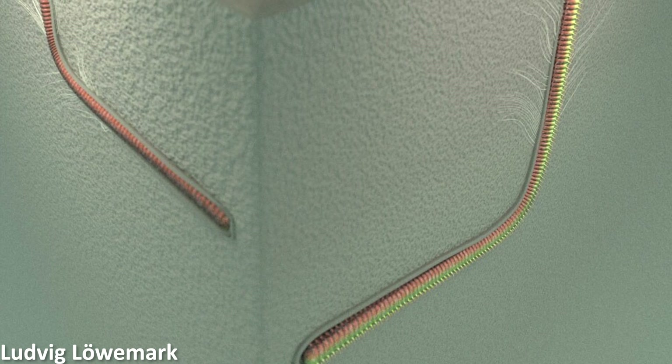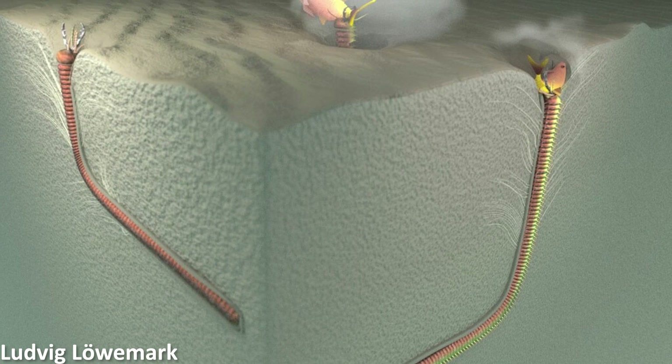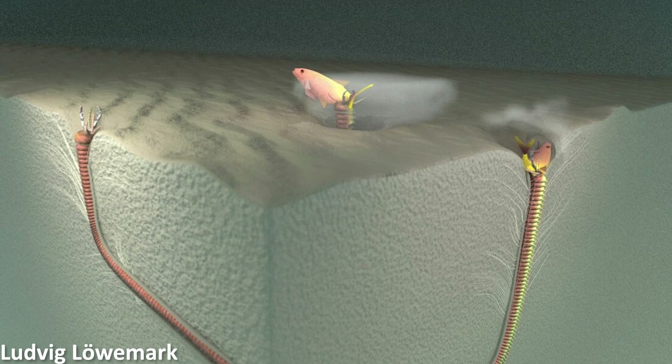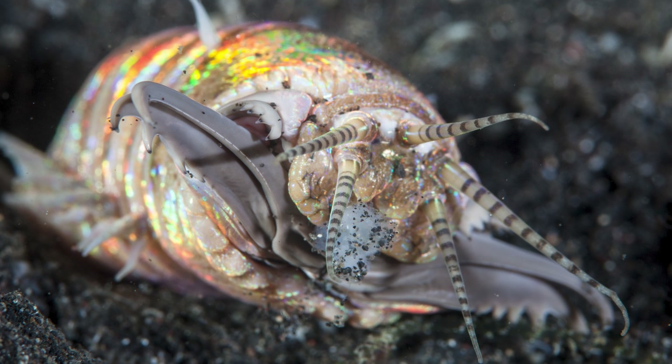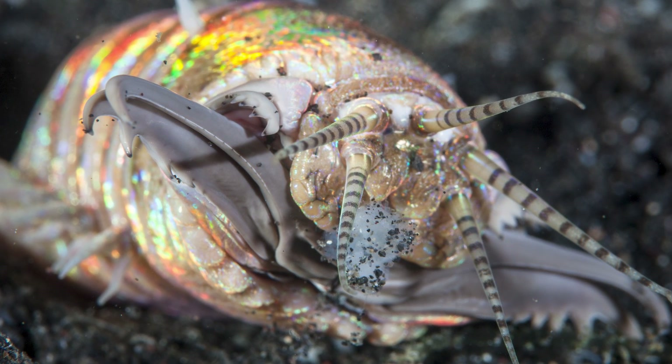Then once the worm had finished consuming its prey, it would have re-established the burrow, lining it with mucous secretions once again. The size of these traces are also an indication that these polychaetes were pretty big too — the full length of these burrows are up to two metres, with a two to three centimetre diameter, and have an overall L-shape to them. So this all shows that bobbit worm-like organisms have been a terrifying presence in the planet's oceans for an immense amount of time.